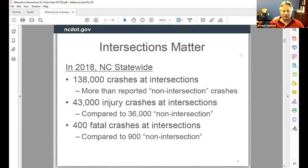Here's another slide bringing that home with 2018 data from North Carolina statewide: 138,000 crashes at intersections, 43,000 injury crashes at intersections compared to 36,000 non-intersection injury crashes, and 400 fatal crashes at intersections compared to 909 non-intersection fatals. So injury crashes and all crashes show intersections matter a lot to safety in North Carolina.